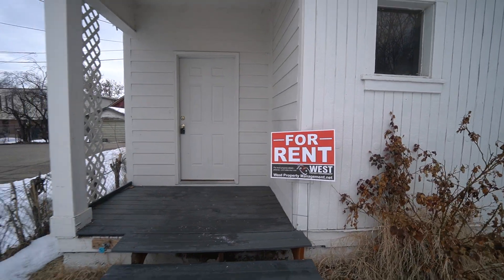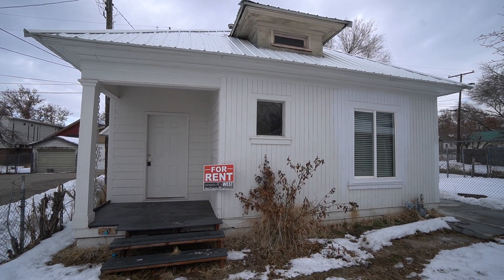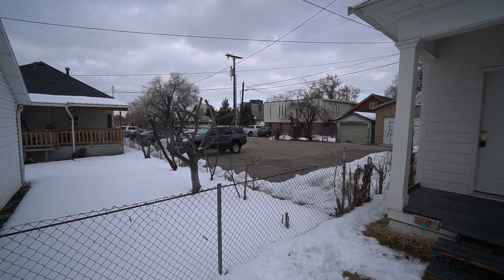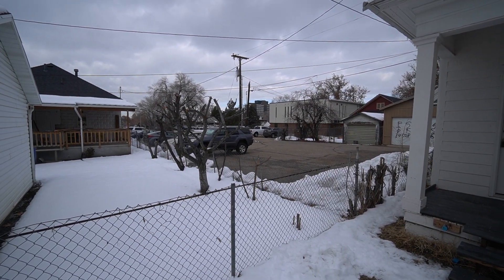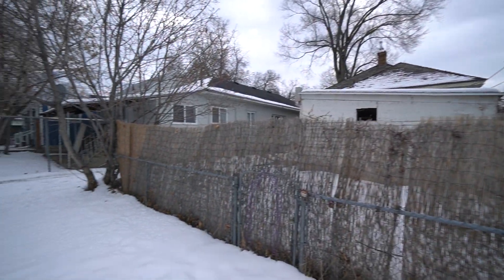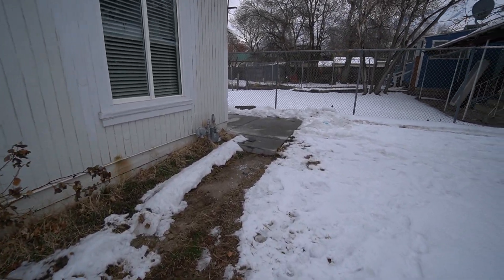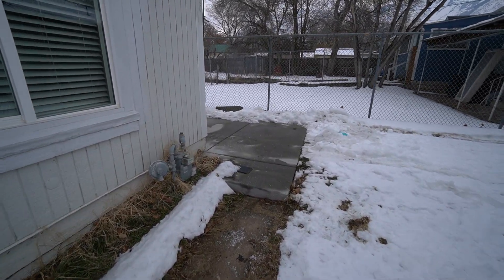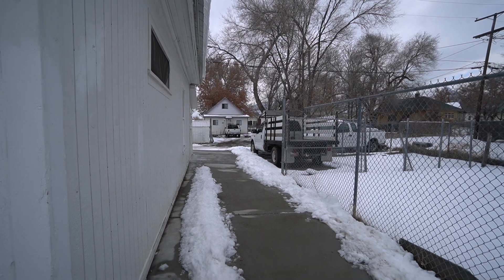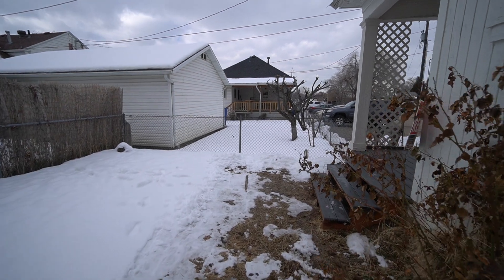Today we're looking at this property here in Ogden, Utah, at 920 Capitol Street. Before we head inside, right there is a parking lot that you can park at. Over here there is a little driveway-walkway to come around to the front, and there is also an access door on the other side with some extra parking.